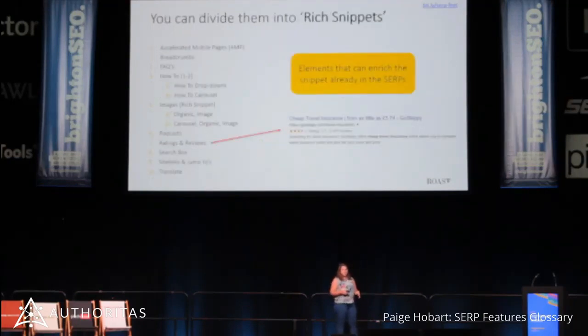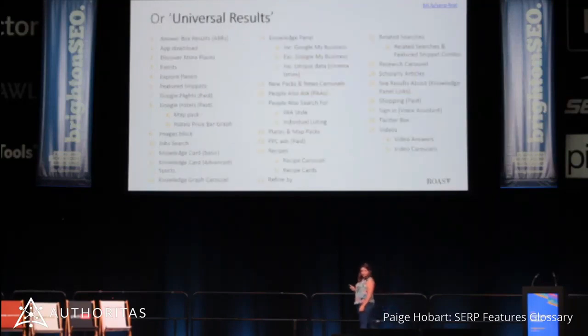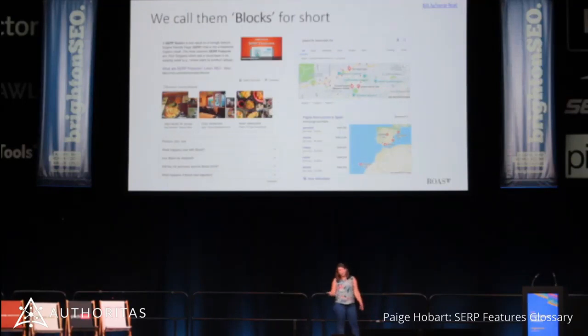You can divide these into rich snippets — the things that enrich your organic listing. Most of you should know what these are: star ratings, images, FAQs. And universal results — we call them blocks for short, because universal results is a mouthful. These are essentially big, colorful, eye-catching blocks that steal our clicks.